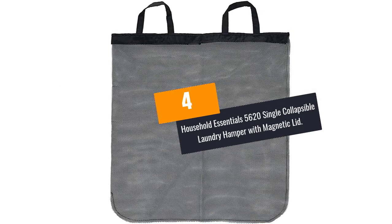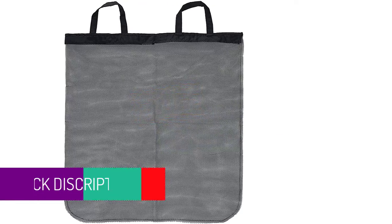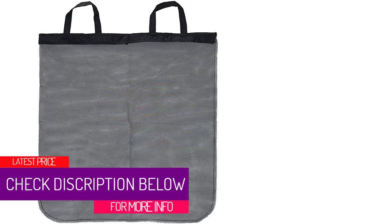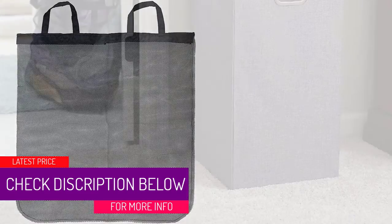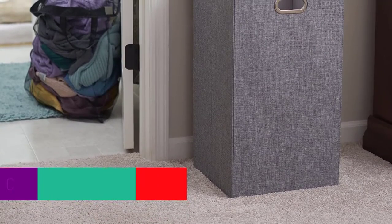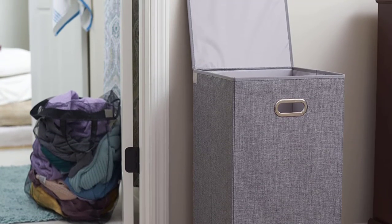At Number 4: the Household Essentials 5620 Single Collapsible Laundry Hamper with Magnetic Lid. If you are not comfortable with your guests seeing the laundry hamper with lid in your home, this one fits your taste. You can collapse the hamper when not in use and store it somewhere where your guests will not be able to see it.